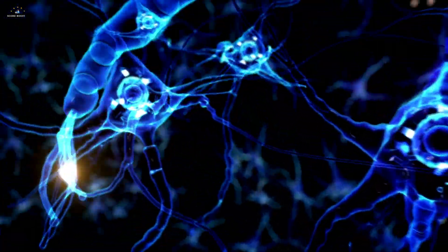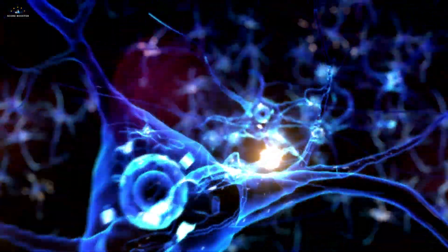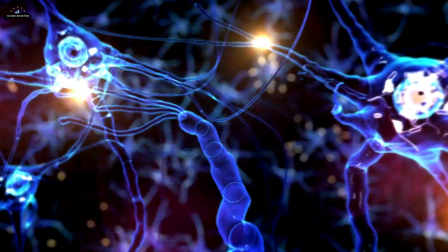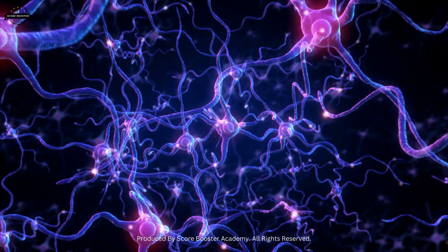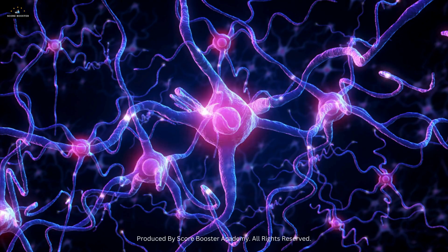Have you ever wondered how the brain, a network of billions of neurons, manages to control every action, thought, and sensation in your body? The secret lies in the remarkable structure of neurons and nerves. To understand how our bodies function seamlessly, we must dive deep into the intricate design of these vital components.